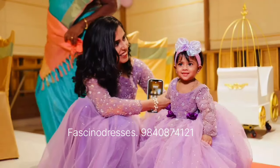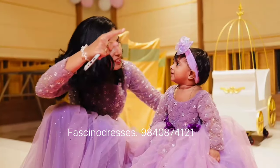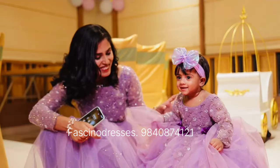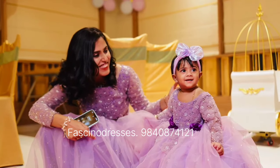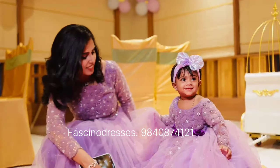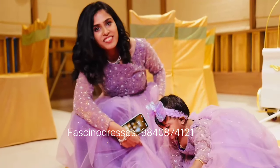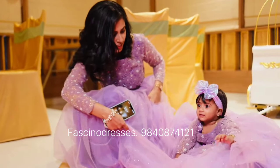They are a Madras couple who are very familiar on Instagram, and this dress was done in collaboration for their baby's first birthday. Before we get into the video, I would ask you guys to subscribe to our channel and do not forget to press the bell button so that you get notified each time we upload a video.